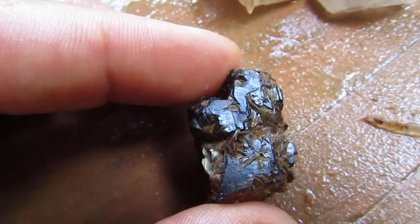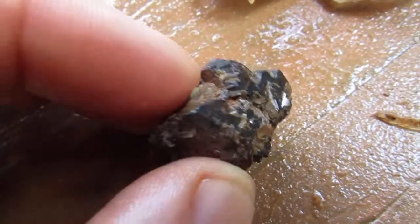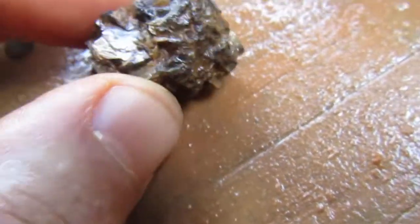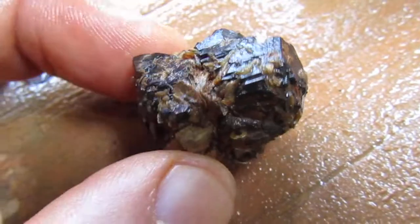Number two is this, which is a piece of limonite after pyrite. You can see some of the pyrite shaping. It's very heavy. And with some cleanup, this will be a really excellent piece.